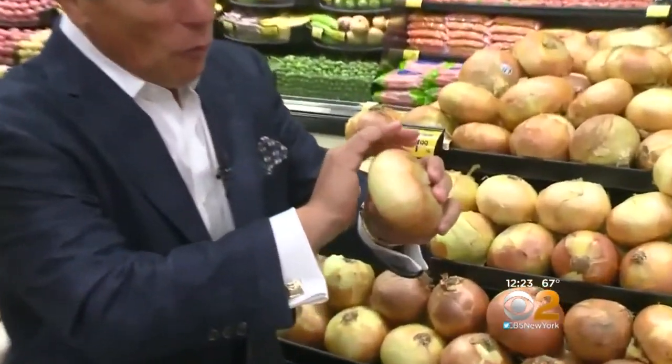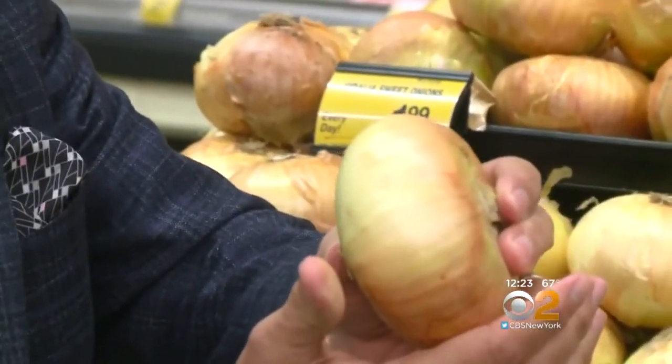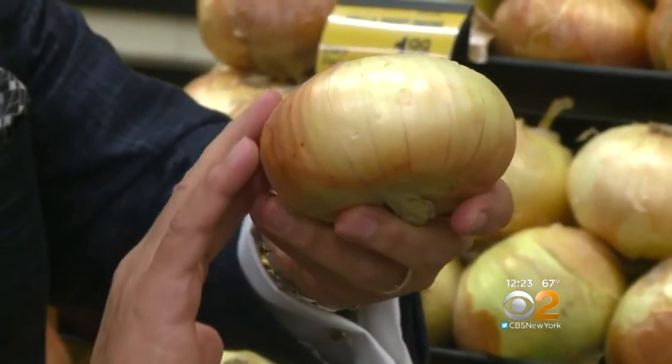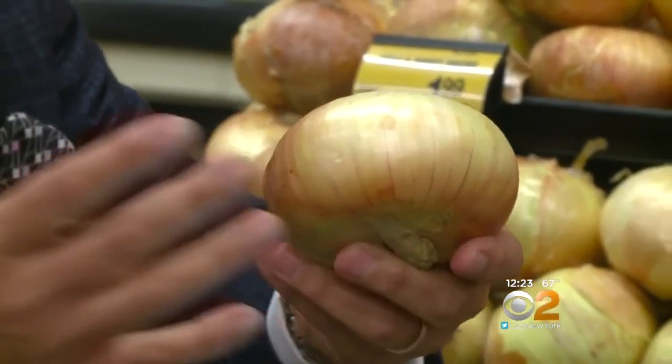Proper storage is very important. When you buy them, you want to make sure — come here, let me show you — they're free from any cracking whatsoever, and free from any sprouting whatsoever, with a translucent skin on the top. When you bring them home, keep them in a cool, dry place. Do not store them in the refrigerator, because that cold temperature will really hurt the onion.